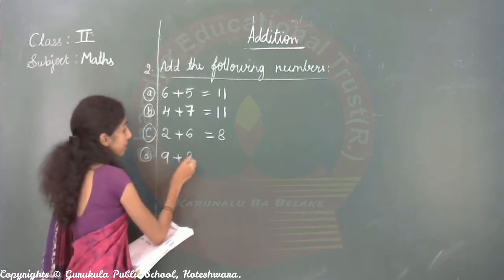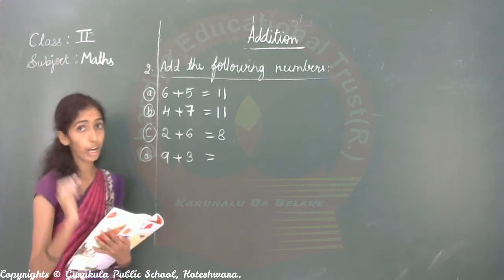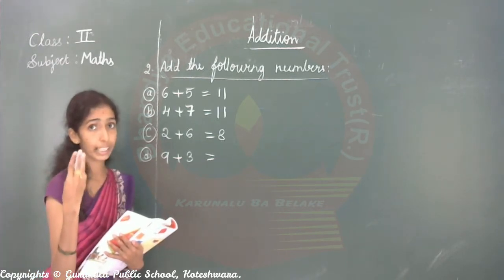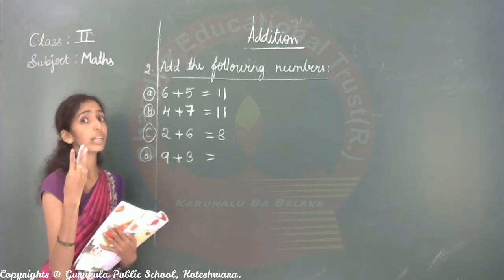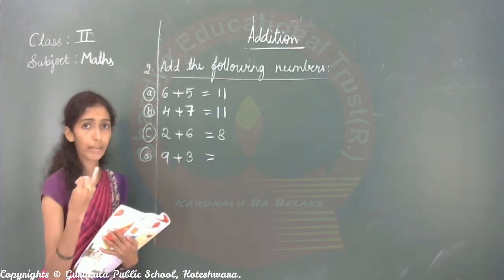Next: nine plus three. Nine in the mind, three in your hand. After nine: ten, eleven, twelve. So nine plus three equals twelve.